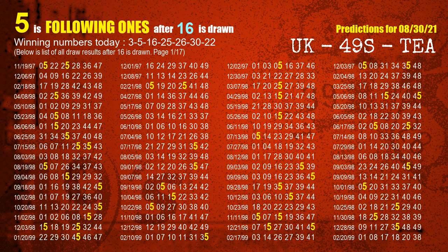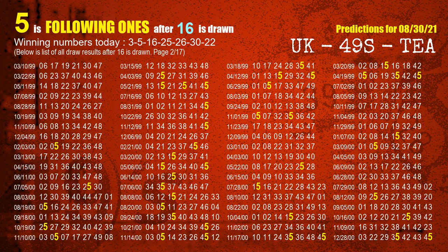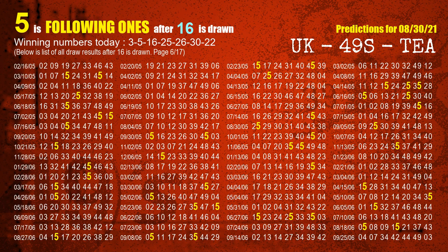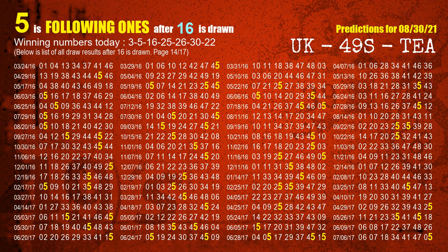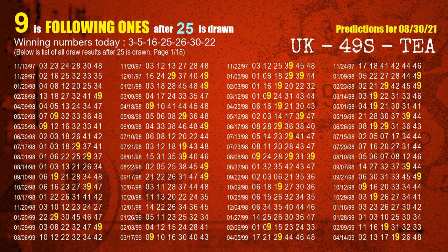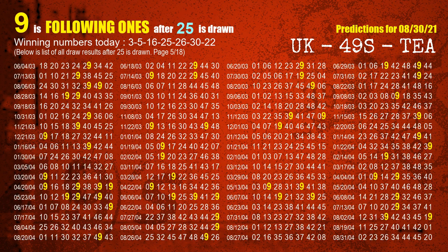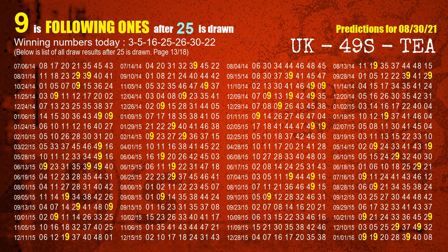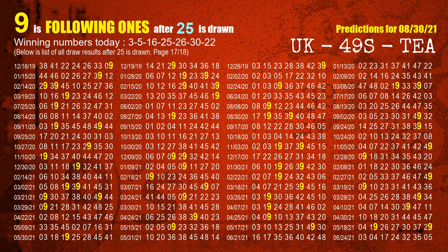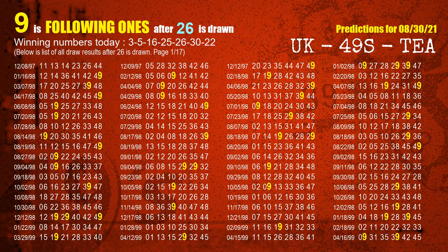The third winning number is 16 — the most frequently following units digit is 5 when 16 is the winning number in the last draw. The fourth winning number is 25 — the most frequently following units digit is 9 when 25 is the winning number in the last draw. The fifth winning number is 26 — the most frequently following units digit is 9 when 26 is the winning number in the last draw.